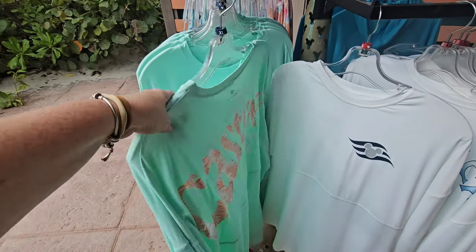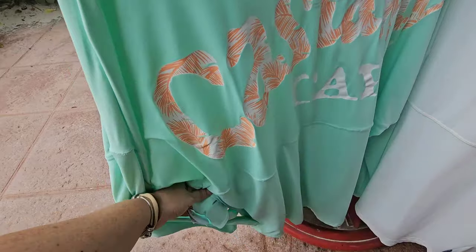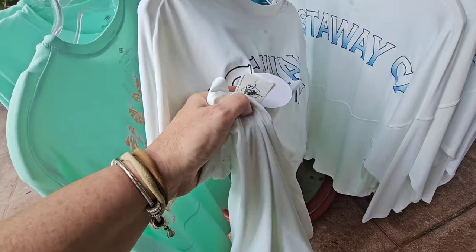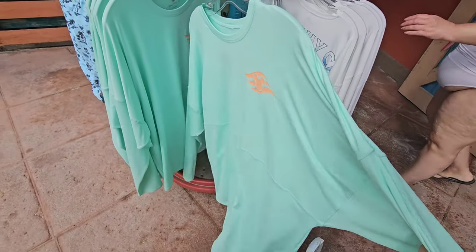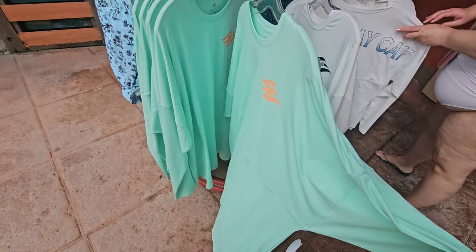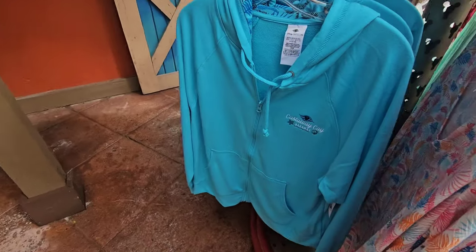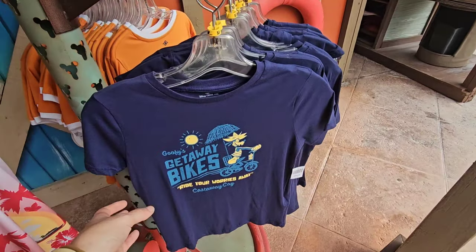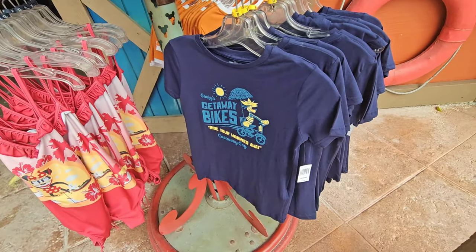And look at this one's shirt — that one's cute. There's not a price point on this one — it's probably around $64.99. And the same hoodie from the first shop is also here, but the only size they have is extra large. This must be very popular. Did not see this cute little shirt — is this women's? It's actually kids, $19.99. 'Goofy's Get Away Bikes — Ride Your Worries Away, Castaway K.' I love that.